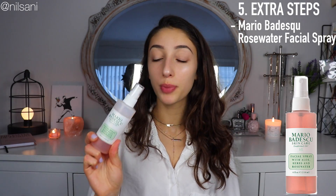To finish off my daily skincare routine, I use the Mario Badescu Facial Spray. This product is my holy grail — I use it all the time throughout the day and it leaves my skin feeling so hydrated, soft, and alive. If you're going to buy anything from this entire video, you need to buy this one.